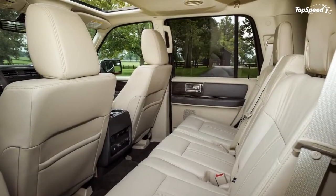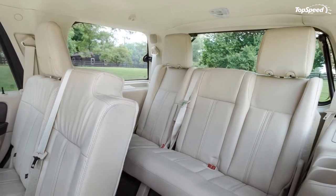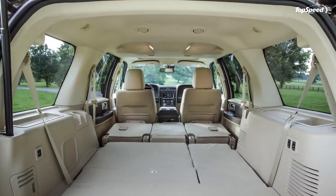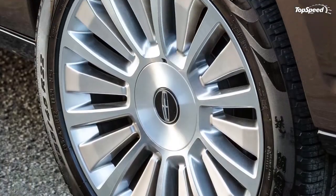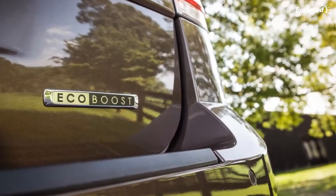It may be a bit of a dinosaur, but it hasn't been put completely out to pasture. Lincoln's last vehicle without an M.K. badge receives a comprehensive update for 2015, and soldiers into the future with updated interior and exterior styling and a new engine.